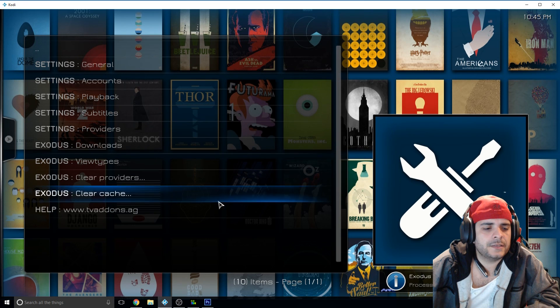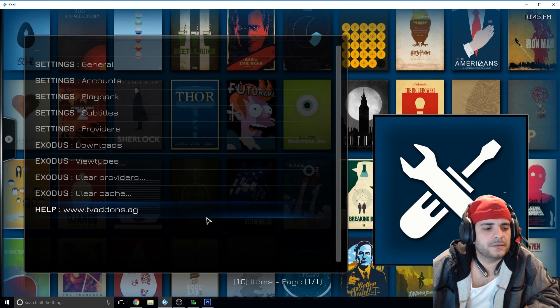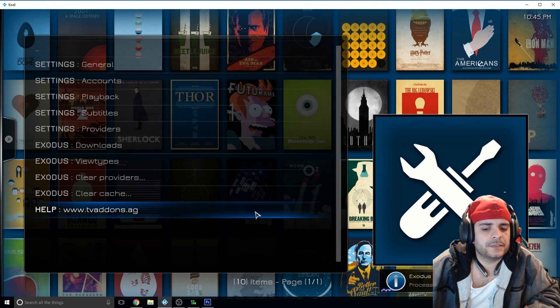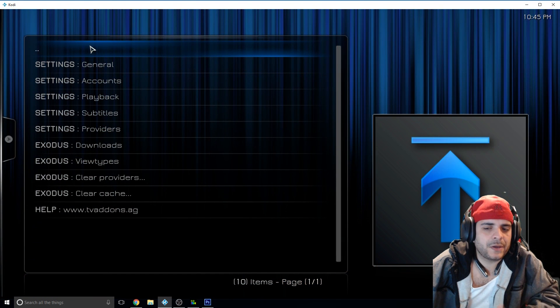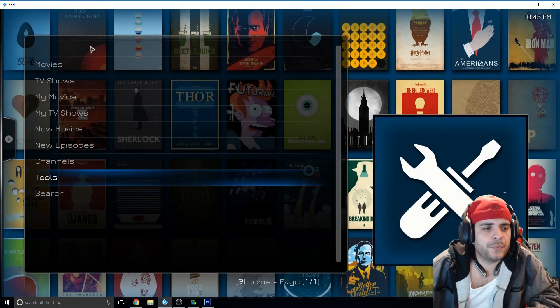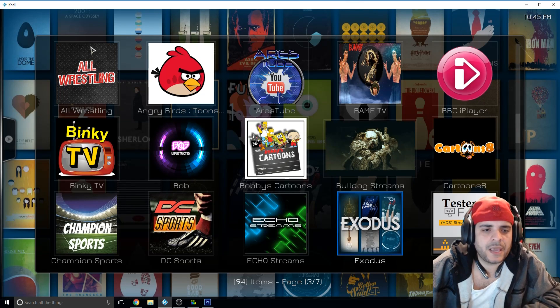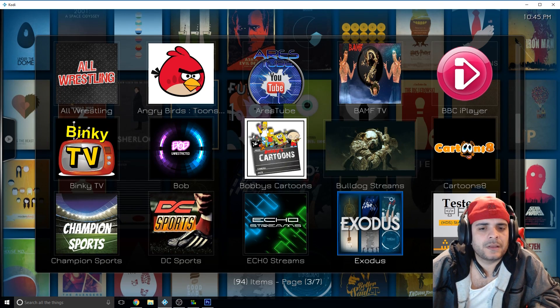Next thing you want to do is go to Tools, then Clear Providers — 'Are you sure?' — yes. Then reboot Kodi. I'm not going to do it because I'm recording right now, but once you reboot Kodi and go back into Exodus, you will not be getting that 'no providers found, no results' message. Once you go ahead and reboot Kodi, you should not be getting that 'no results found' anymore.